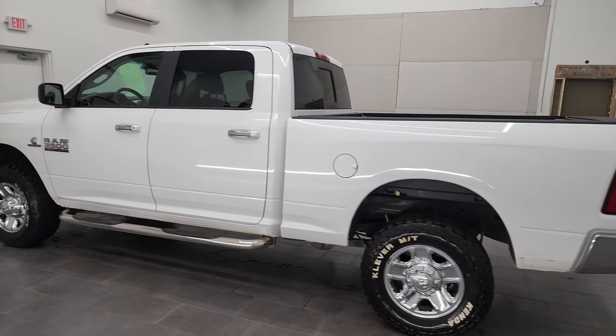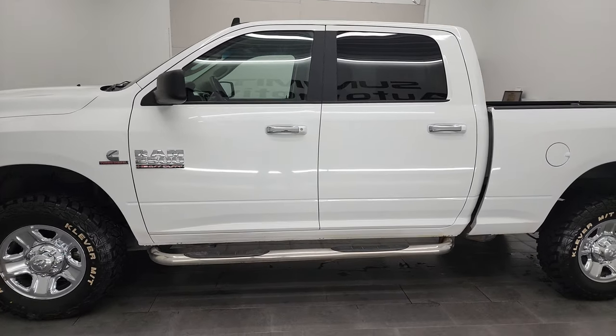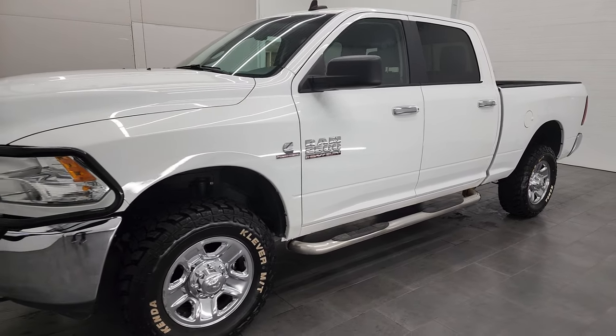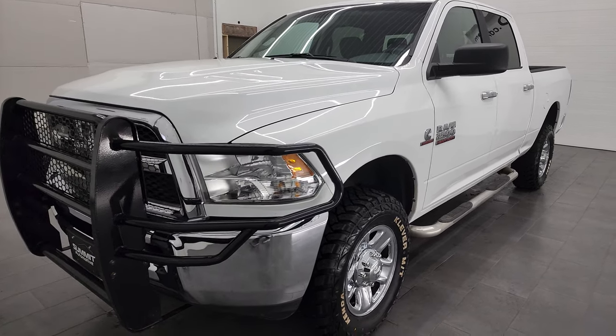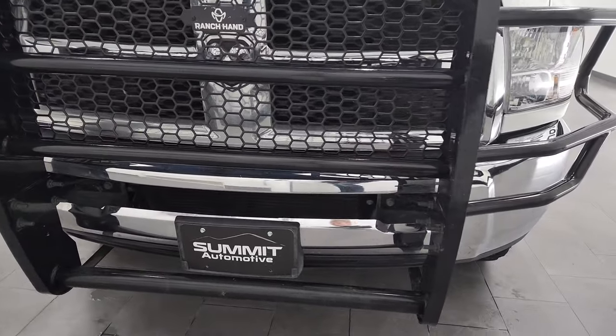This 2018 Ram 2500 has the 6.7 liter Cummins diesel engine. This truck has been fully safetyed and inspected by our service shop per the state of Wisconsin inspection process. It has a fresh oil and filter change. All the fluids have been checked and topped off, and this truck is 100% ready to go.